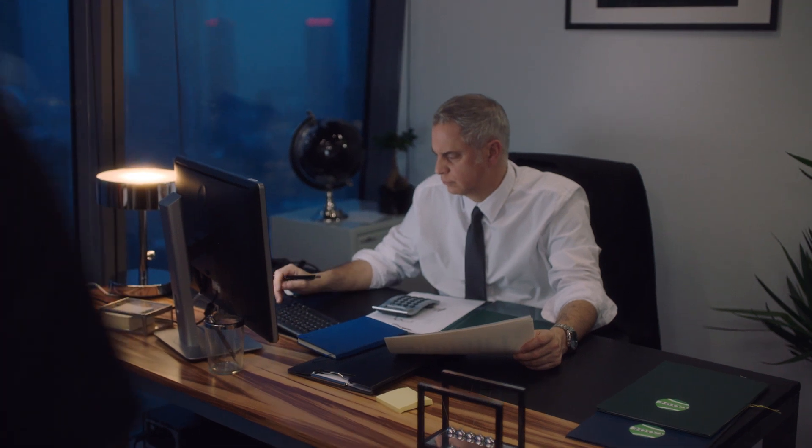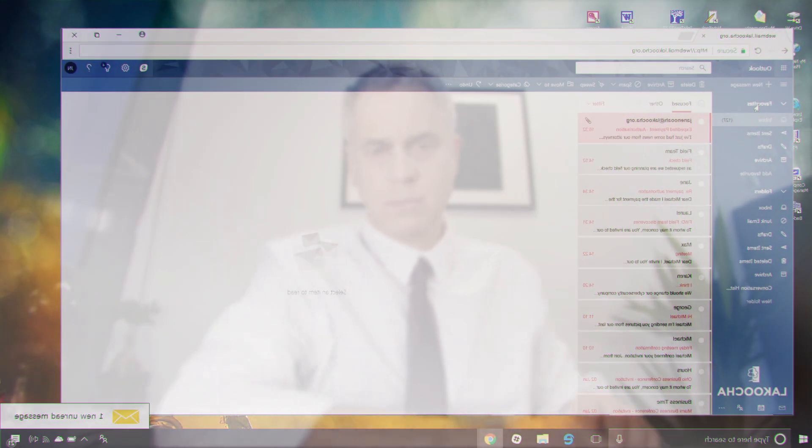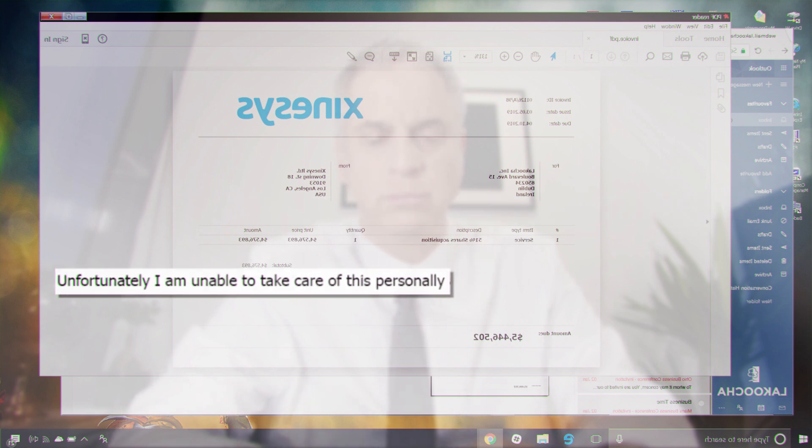The attackers send an email from the CEO to the CFO requesting immediate payment of an outstanding invoice for a top-secret acquisition project. Piling on the social engineering pressure, the attacker makes it clear the invoice is due by close of business, risks significant penalties if not paid, and that the CEO is unable to take care of it as she is traveling.